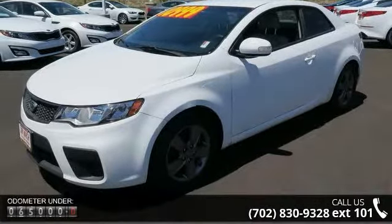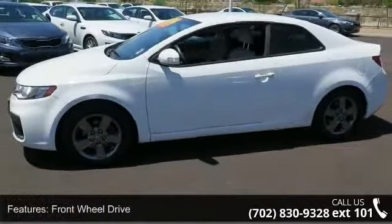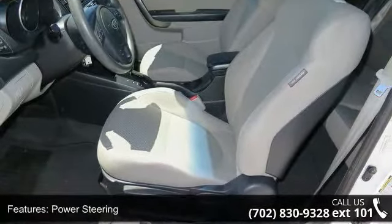Enjoy these notable features: front wheel drive, power steering, 4-wheel disc brakes, aluminum wheels, automatic headlights, MP3 player, auxiliary audio input, and satellite radio.